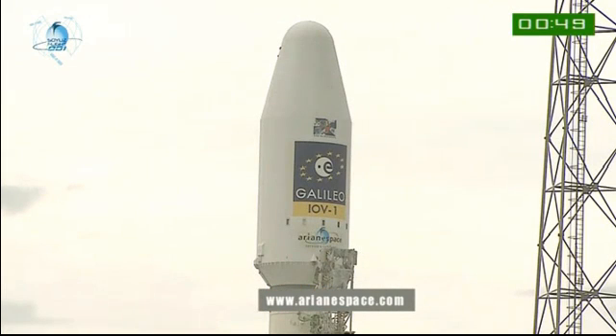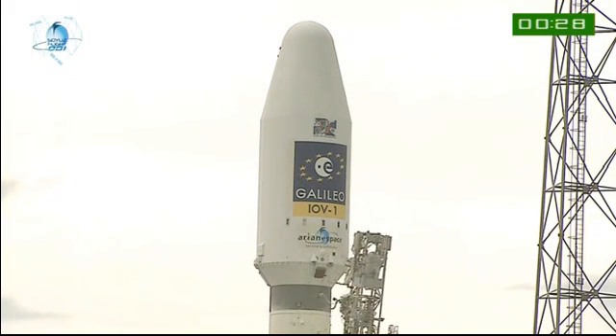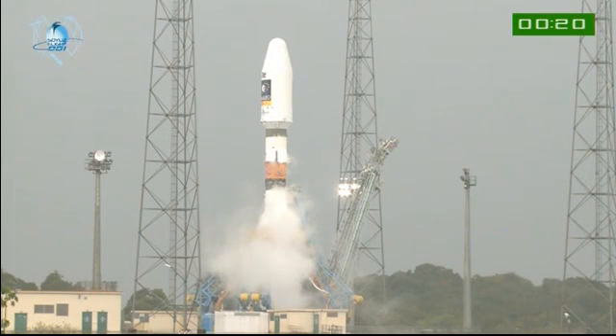The invited guests are going out on the terraces on either side to watch the launch from outside. There comes the umbilical, right on time. We're ready to go. We'll let you watch the liftoff and we'll be back with you after Soyuz has cleared the tower. Enjoy it, everybody.